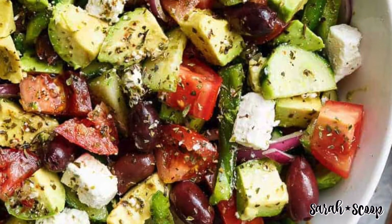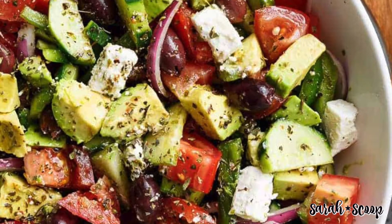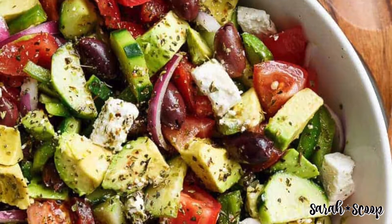The avocado Greek salad is next. This salad includes cucumber, tomatoes, green pepper, red onion, feta cheese, olives, and avocados.